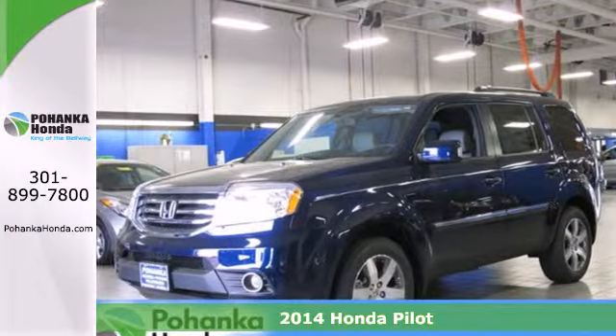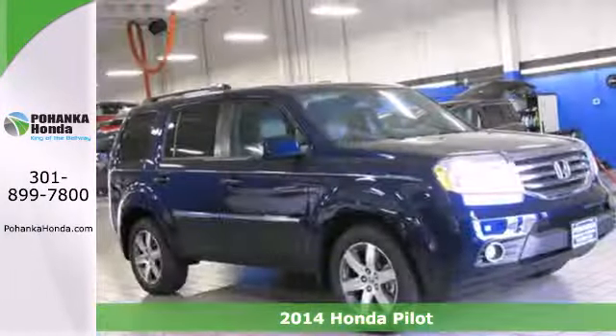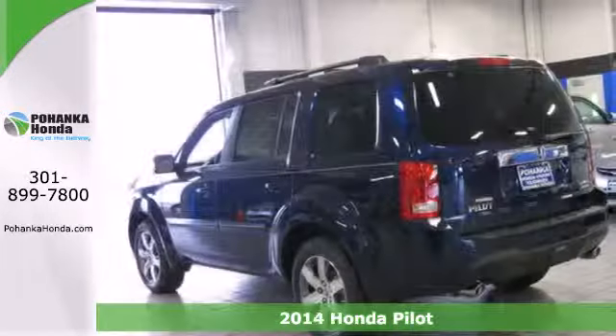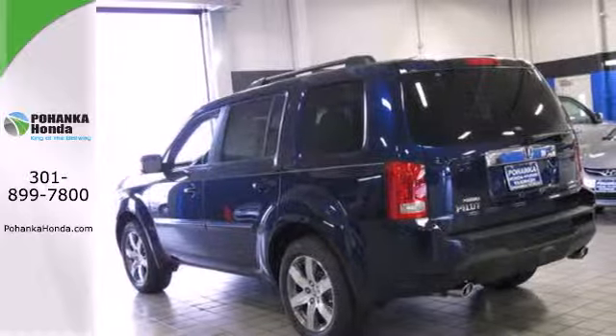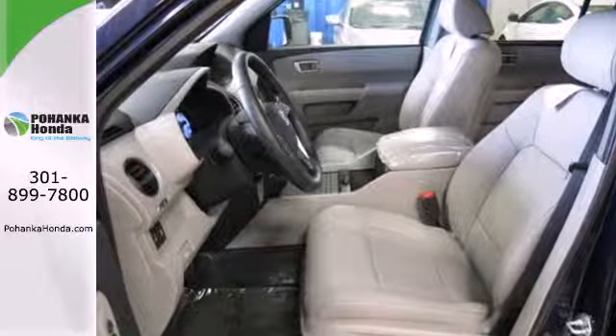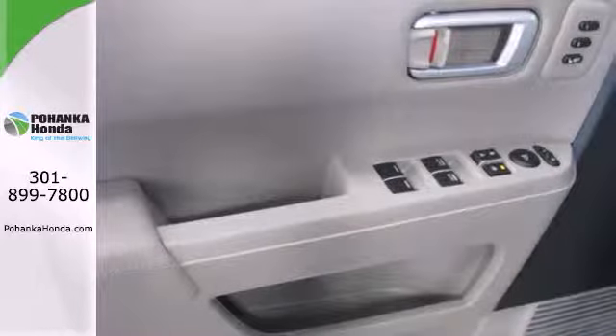Here's the 2014 Honda Pilot. This Pilot's innovative features make for plenty of great times. It includes climate control, Bluetooth hands-free link, and flat folding 2nd and 3rd row seats. The rear-view camera helps with tight parking, and the trailer hitch is great for heavy-duty towing.